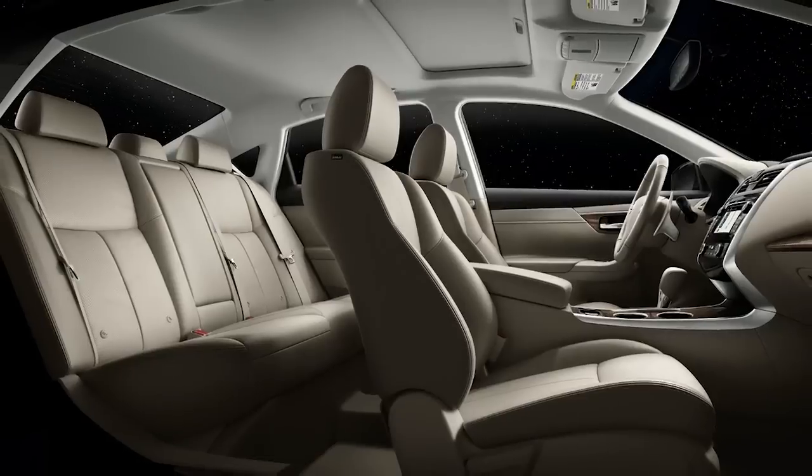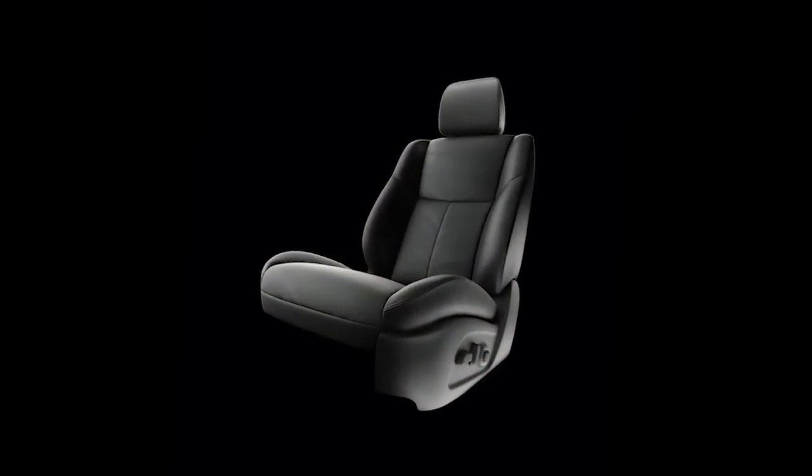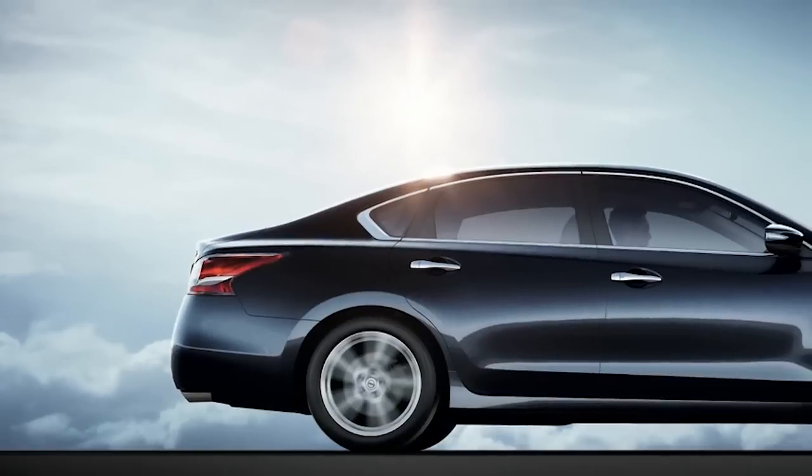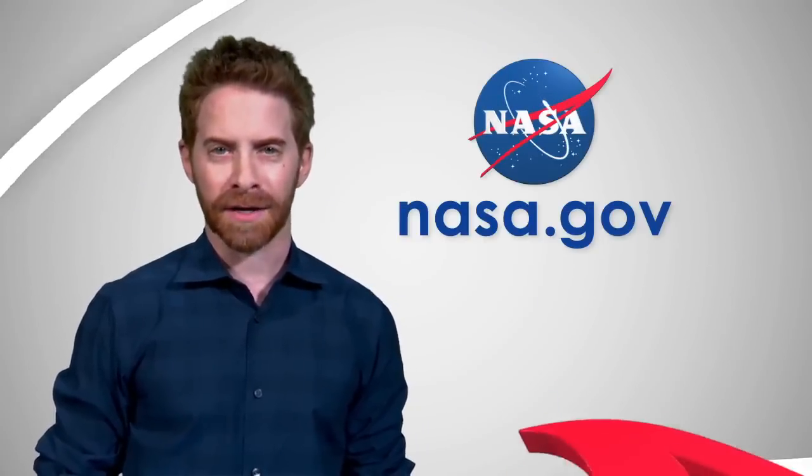NASA technology can be found in your car, too. Discoveries made while observing astronauts in space have led to seat designs that keep you more comfortable on long drives. And advanced materials created by NASA have improved everything from brake pads to engine oil. In the air, on the road, there's more space in your life than you think. To learn more, visit us at www.nasa.gov.